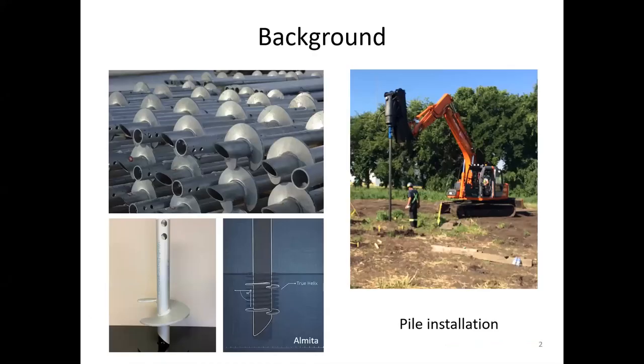A helical pile consists of a hollow steel shaft with one or more helical plates welded to it. This type of pile is screwed into the ground by a hydraulic torque head — the entire installation process can be completed within 10 minutes. The helical plate enlarges the bearing area and facilitates pile installation; however, the axial failure mechanisms are therefore complicated.